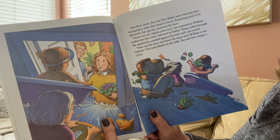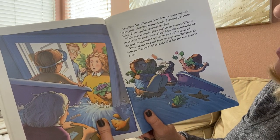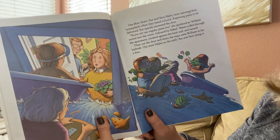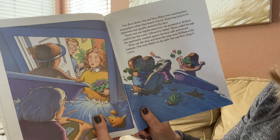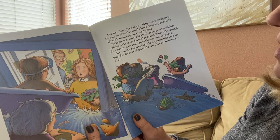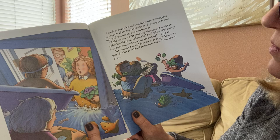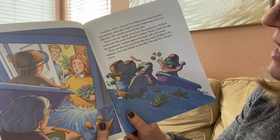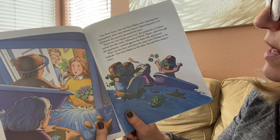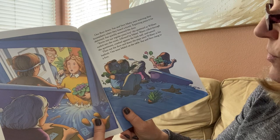William's in his bathtub and Mabel is on her table, floating away! One floor down, Sue and Vern Maddie were watering their houseplants. When they heard a knock — expecting pizza to be delivered — Sue quickly answered the door. "You're not our regular pizza boy," she sputtered as William surfed into the room, followed by Mabel. Waves rolled through the apartment, crashed against the back wall and turned. Then out the door and down the steps went William in his bathtub. Out went Mabel on the table. Sue and Vern clung to a fern.